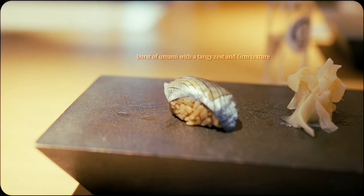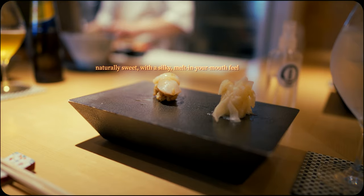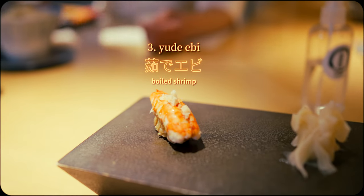This also means the sushi being served is of the utmost freshness, based on market availability and seasonality. One of the joys of omakase is being served offerings or variations you've never encountered before.